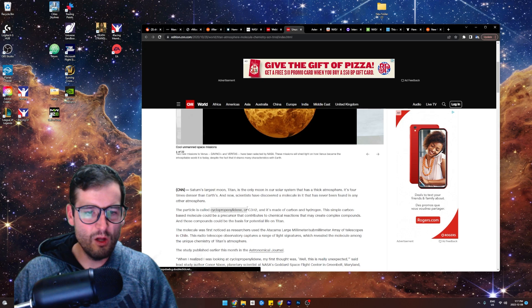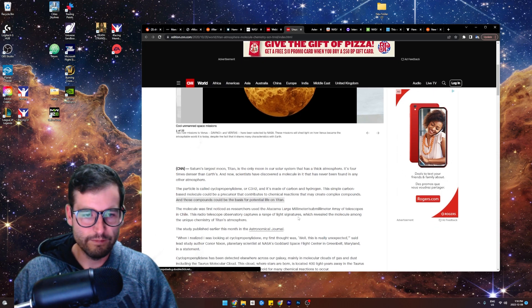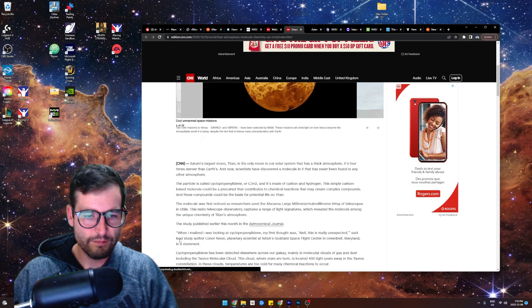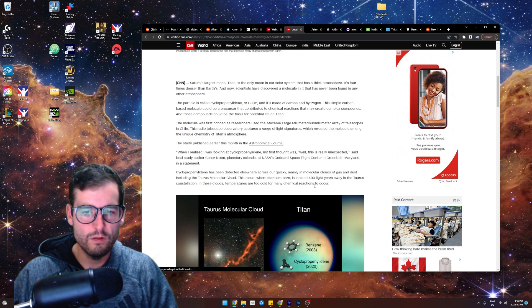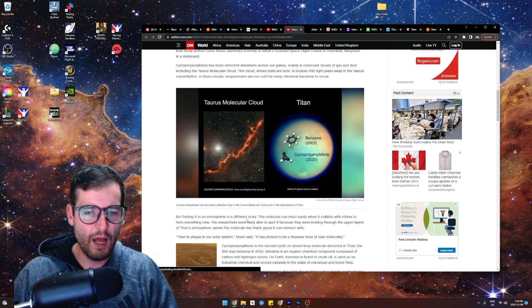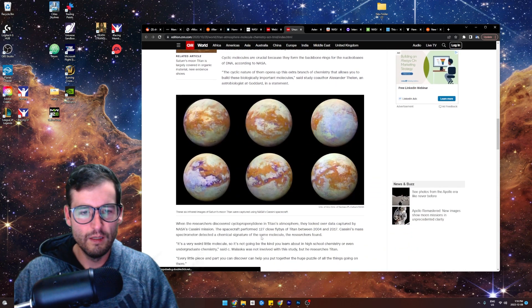The particle is called cyclopropenenilidine — made of carbon and hydrogen. Those compounds could be the basis for potential life on Titan. It's been detected elsewhere across the galaxy, mainly in molecular clouds of gas and dust — clouds where stars are born. But finding it in an atmosphere is a different story. The molecule can react easily when it collides with others to form something new. Titan is unique in our solar system — it has proved to be a treasure trove of new molecules.